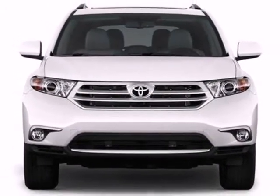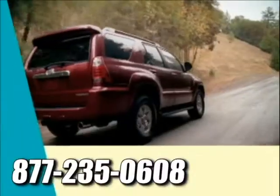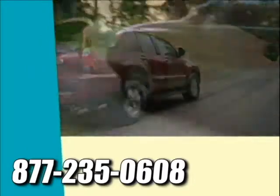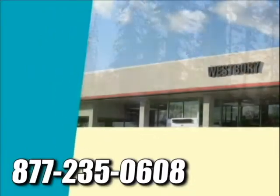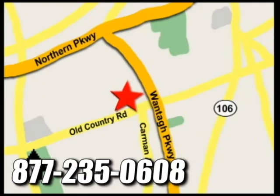Come on in today for a test drive and make it yours. At Westbury Toyota Scion, you'll always find a huge selection of new and a large inventory of certified pre-owned Toyotas on hand. We're conveniently located on Old Country Road off Wantagh Parkway.